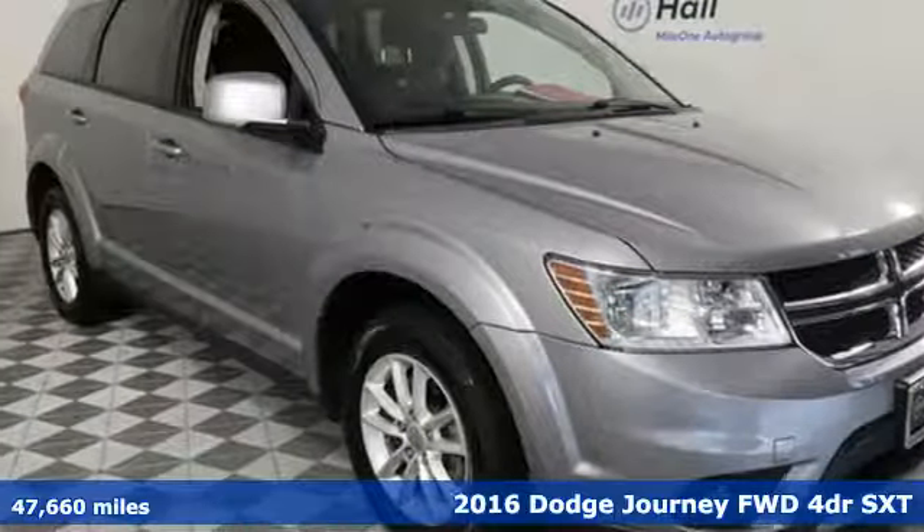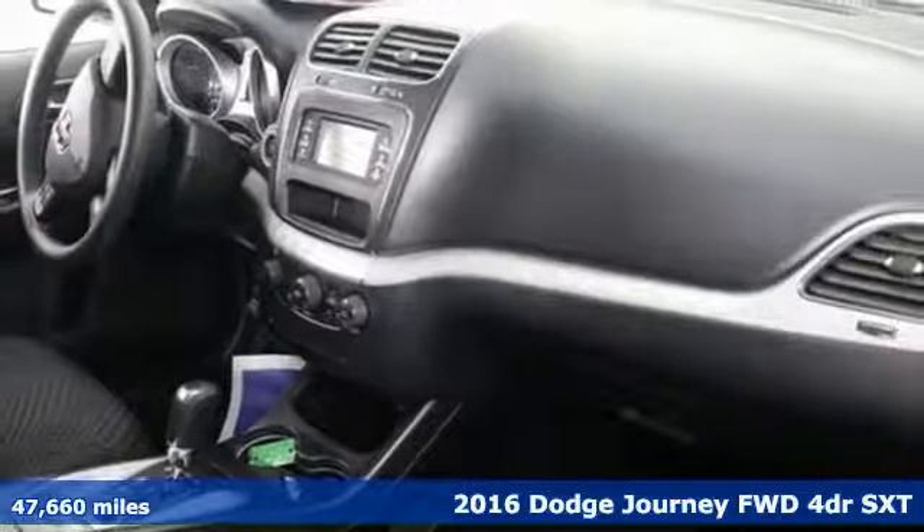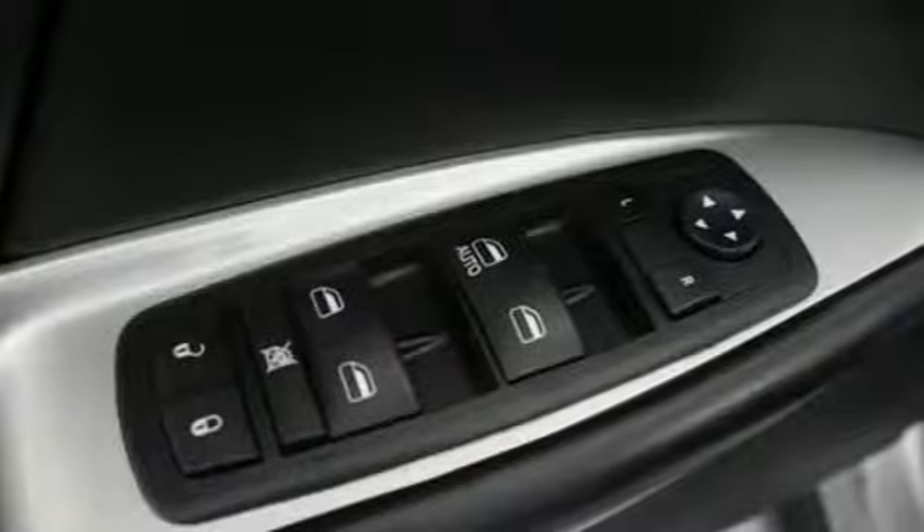It's a 2016 Dodge Journey. This journey can take you anywhere the road leads, and it can fit anything you need for the ride. And get ready for an impressive combination of features.